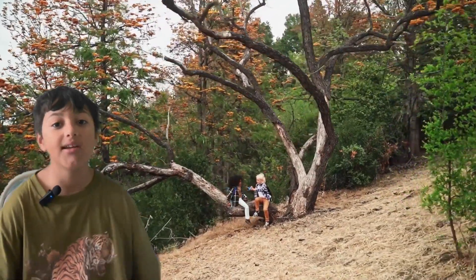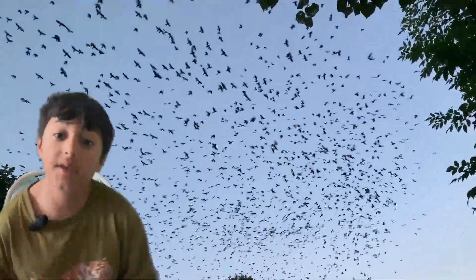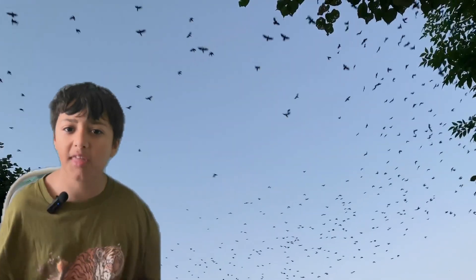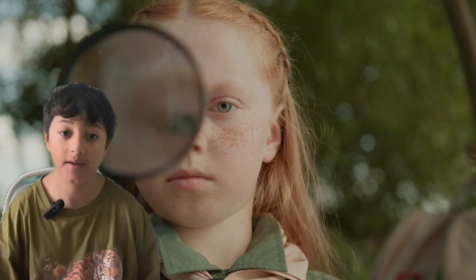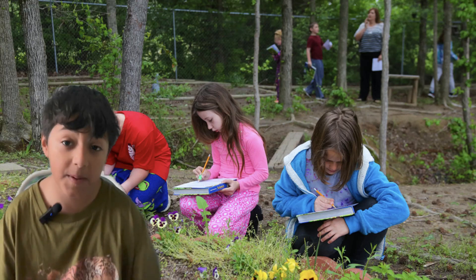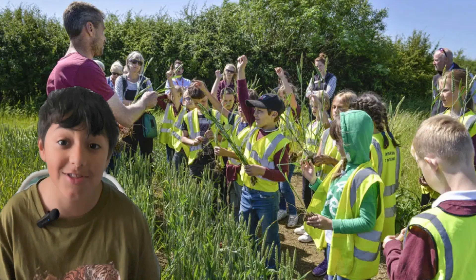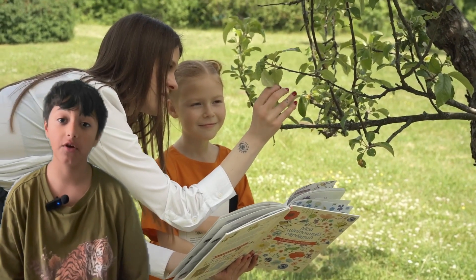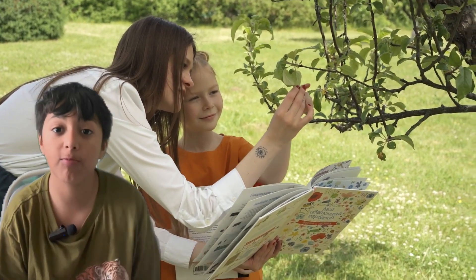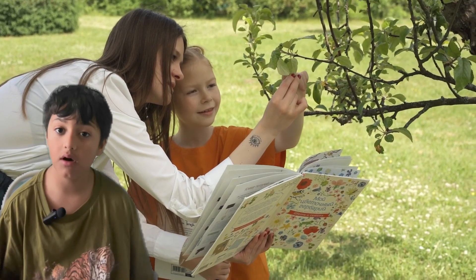Citizen science is when citizens and everyday people like you and me will be gathering data and information for scientists, so they can learn more about different kinds of species. It's an exciting and fun way for people to take part in real scientific projects. People in the UK and in many different countries are taking part, and it is helping scientists and us understand the world around us.